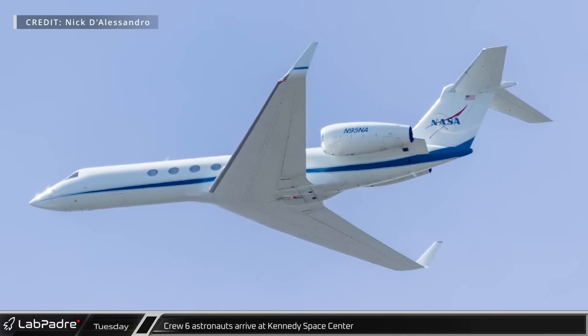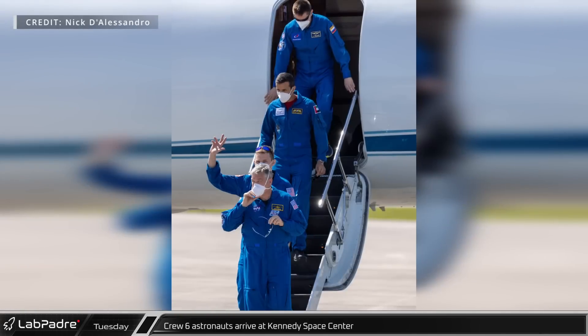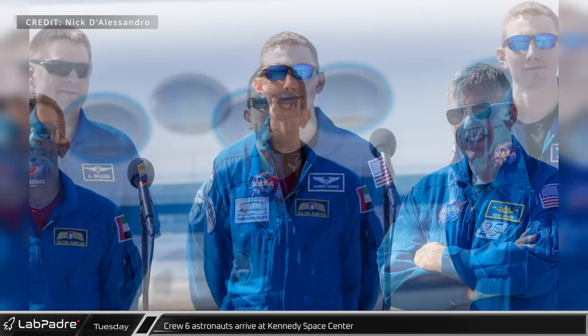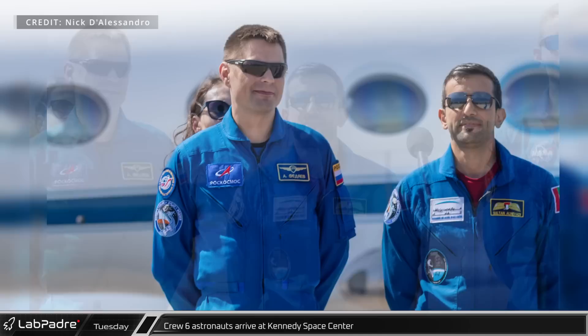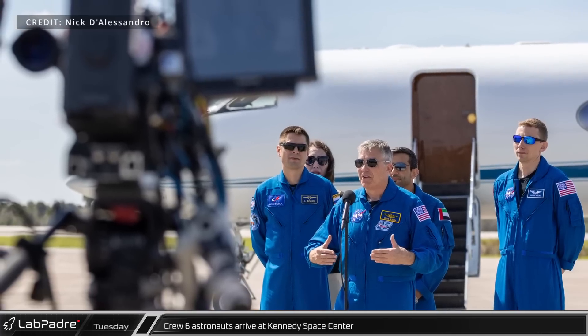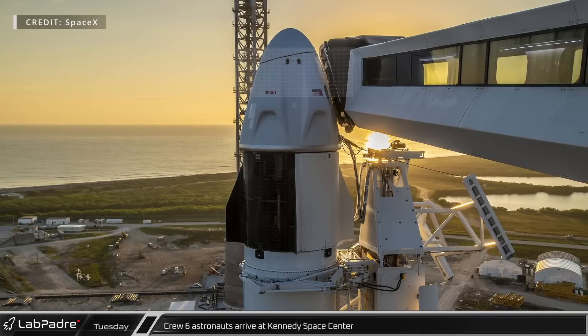Early Tuesday afternoon, NASA's Gulfstream GV landed at the Shuttle Landing Facility, having transported the four members of NASA and SpaceX's Crew-6 mission from Houston. NASA astronaut Steven Bowen will be the mission's spacecraft commander, and this will be his fourth trip to space. It will be the first spaceflight for the other three members: mission pilot NASA's Warren Hoberg, mission specialist Sultan Al-Nayyadi from the United Arab Emirates, and Roscosmos' Andrei Fedyaev. Sultan Al-Nayyadi will be just the second Emirati astronaut to go to space, and the first to ride in SpaceX's Dragon capsule. The mission is currently set to launch Monday morning at 1:45 Eastern Time.